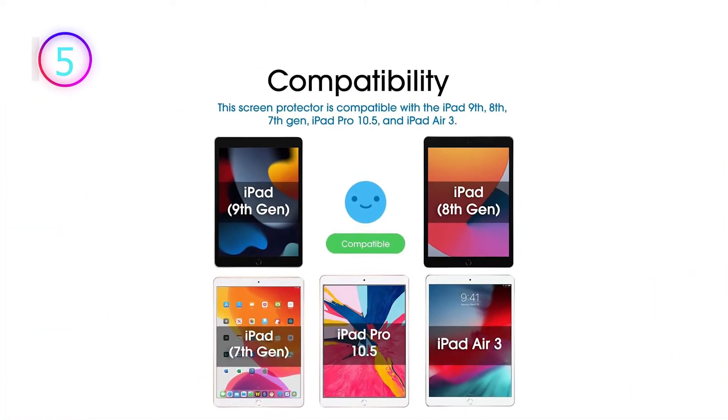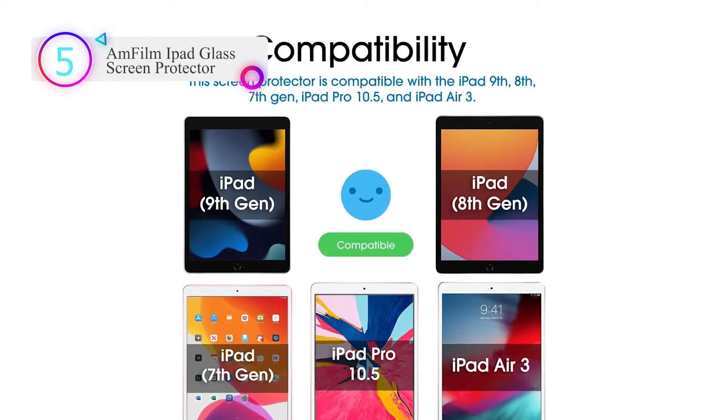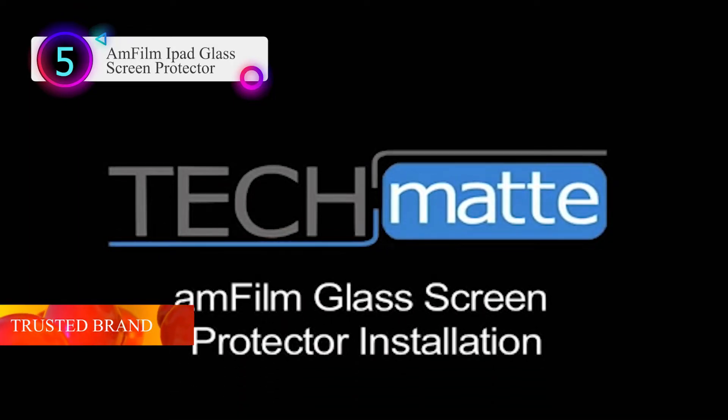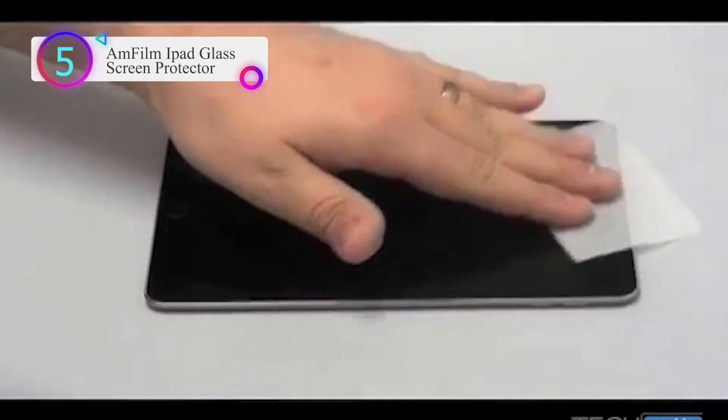Number 5 on our list is the AMFilm iPad Glass Screen Protector. It's a trusted brand — over 5 million users worldwide trust AMFilm to protect their iPads.